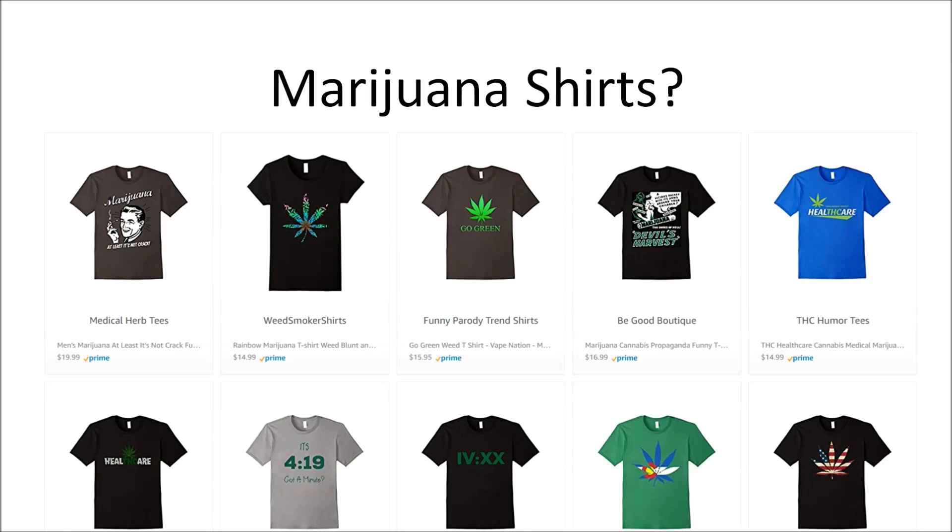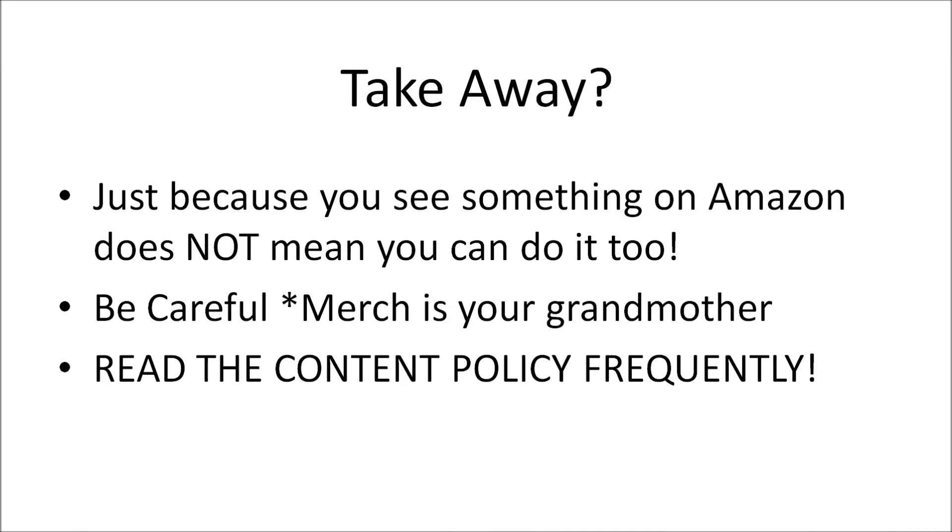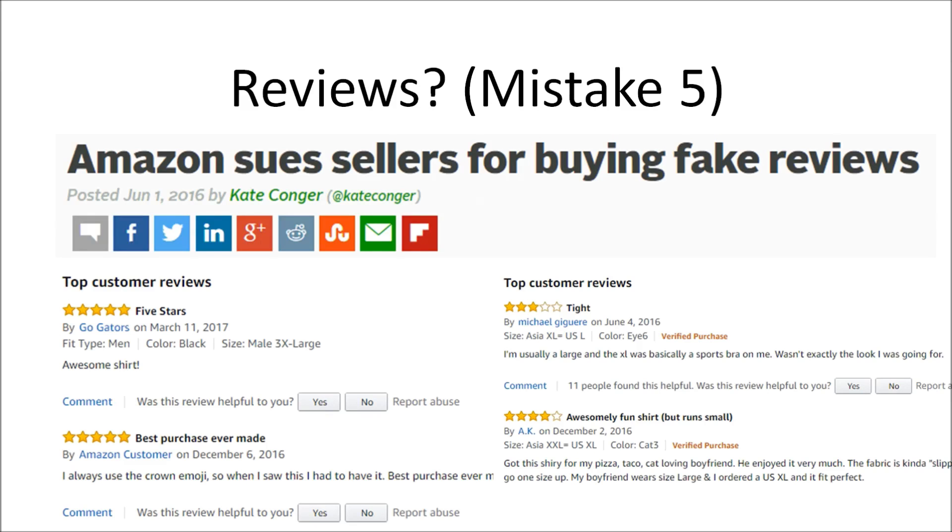Quick recap: you're going to see marijuana shirts on Merch by Amazon — they've slipped through the cracks but they are not currently allowed. You'll see profanity shirts even though they sold really well — just don't do them. The key takeaway: just because you see something on Amazon and someone else got away with it does not mean you can do it too. Treat Merch like your grandmother is watching — if you wouldn't say it to your elderly grandmother, don't put it on Merch. Read the content policy frequently, maybe once a week, to see what's been added or removed.